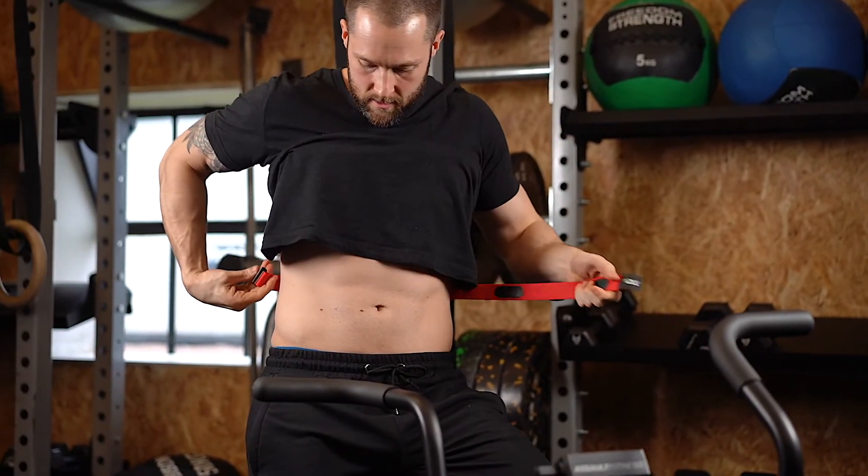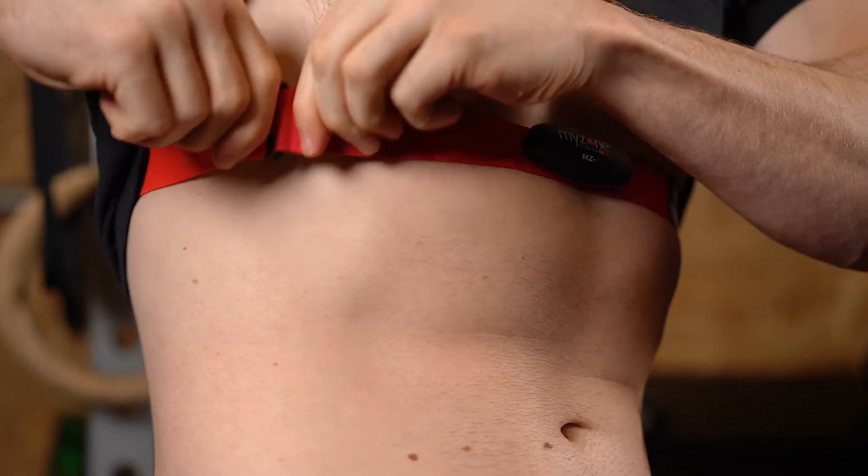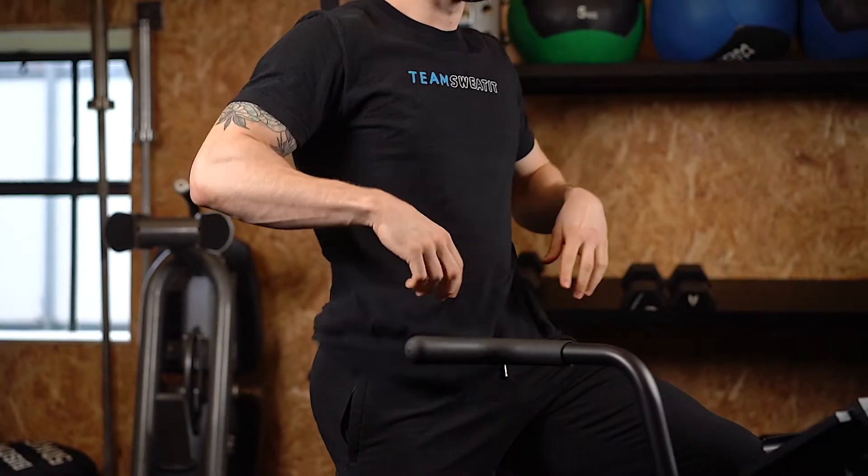What is MyZone and how do we use it? MyZone is a heart rate monitoring system that gives us live data to help track and personalise your session.